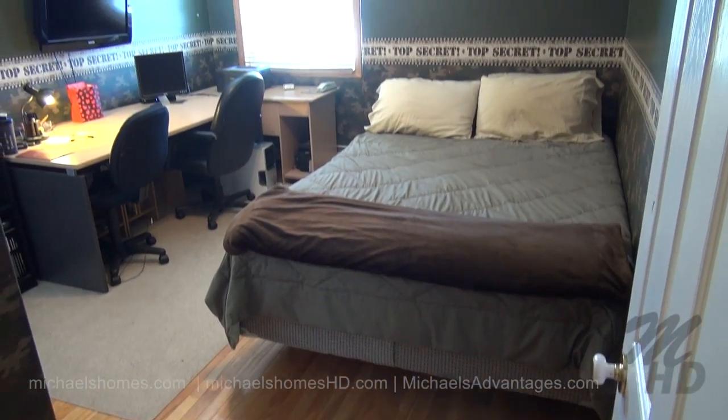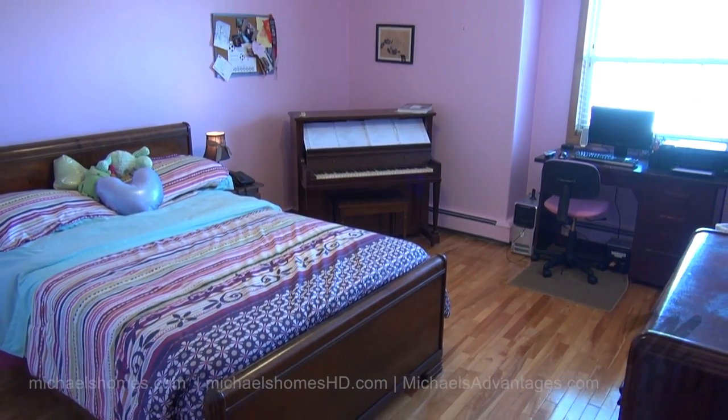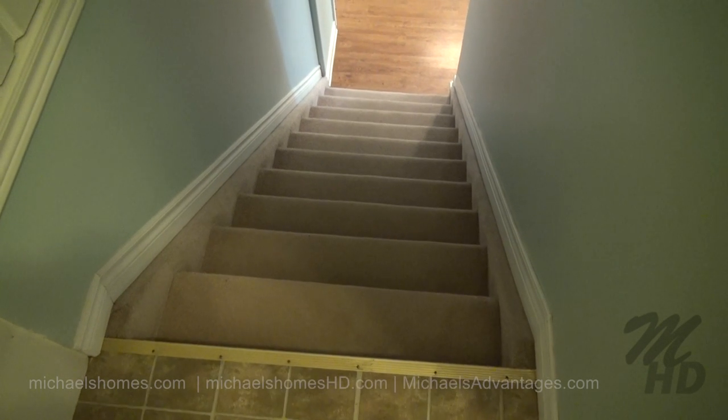Here's our bedroom at the top of the stairs, and this would be the rather large bedroom at the end of the hall. Let's go down the stairs and see what we can find in the basement.